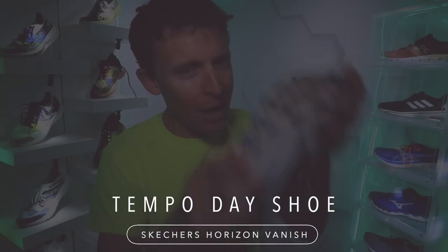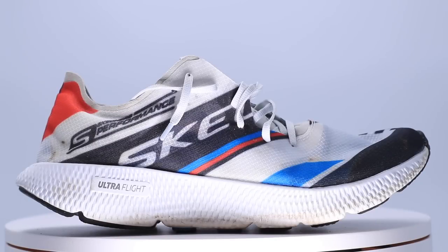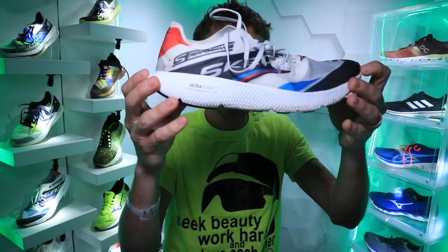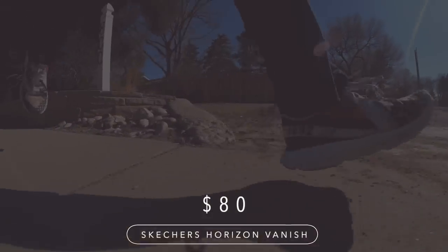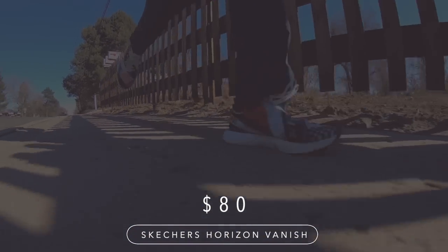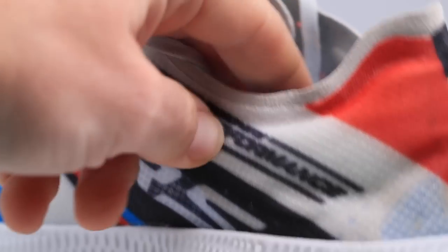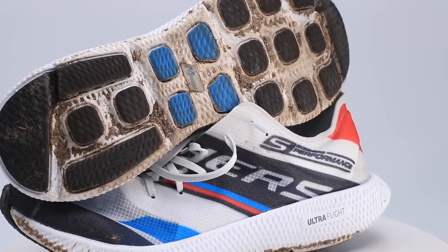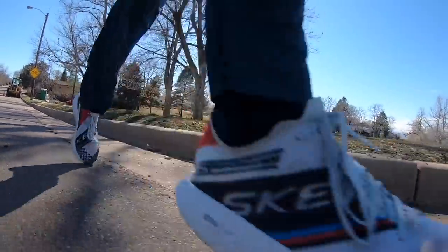Moving on to the tempo day shoe — butter my bread — the Skechers Horizon Vanish. A 4mm drop, 20mm stack height in the heel, 16mm in the forefoot. We're looking at 5 ounces in men's size 9, and 4.6 ounces in my size — absolutely unbelievable. Brand new it was $100, now we're looking at $80 for the Skechers Horizon Vanish. It's a bestseller — it's like going off the shelves. The reason I love the Horizon Vanish is the weight; you just can't beat it. And there's still enough stack height in that heel and forefoot where you don't feel like the pavement is beating up your legs too much. Tempo day shoe — absolutely love it.